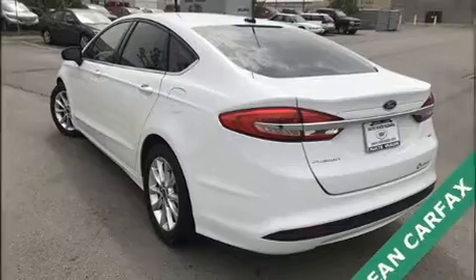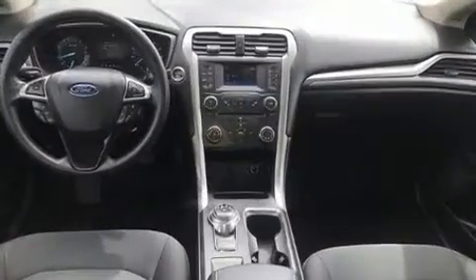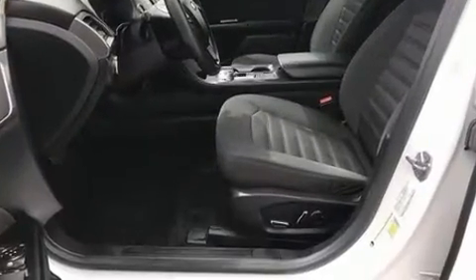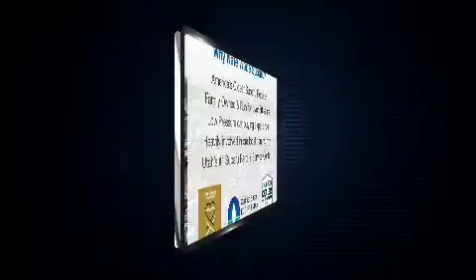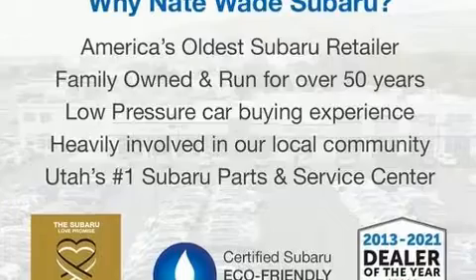Sensibility and practicality define the 2017 Ford Fusion. This four-door, five-passenger sedan is still under 75,000 miles. Smooth gear shifts are achieved thanks to the 2.5-liter four-cylinder engine, and for added security, dynamic stability control supplements the drivetrain.